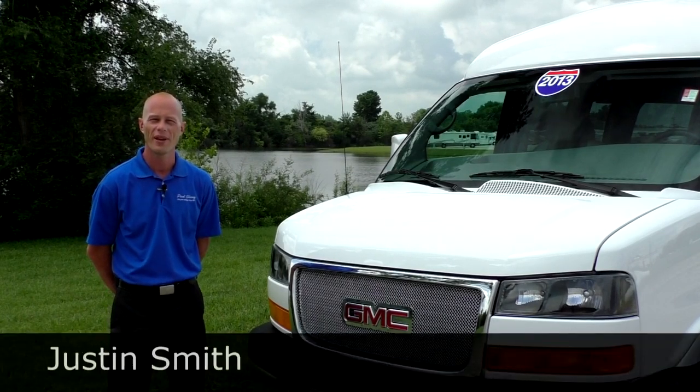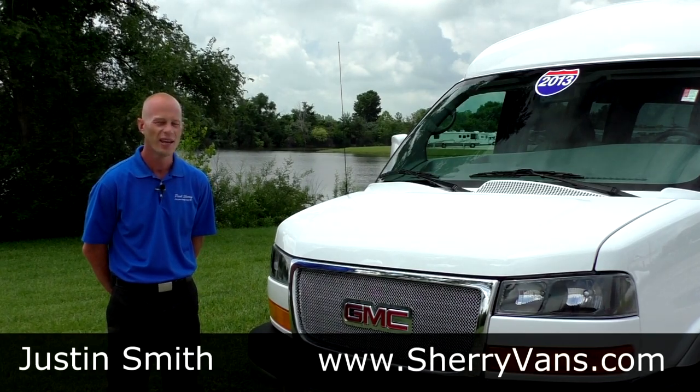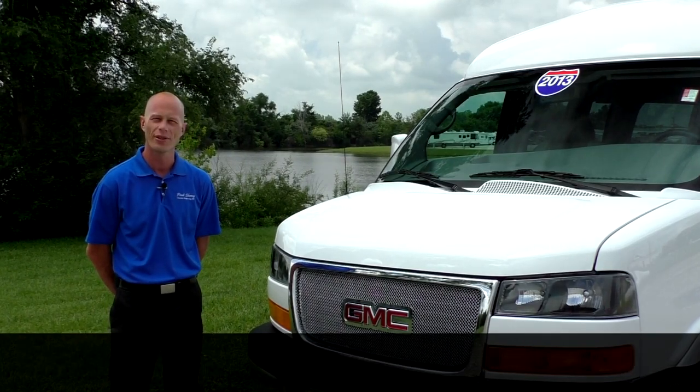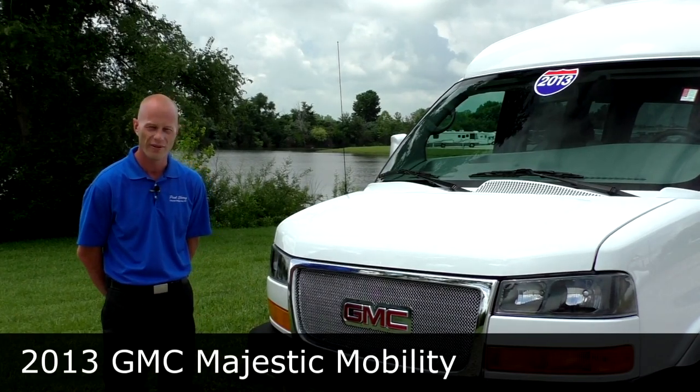Good afternoon, my name is Justin Smith with Paul Sherry Conversion Vans. I'd like to thank you for joining us today, and I'm going to demonstrate a 2013 GMC Savannah Majestic High Top Conversion Van.